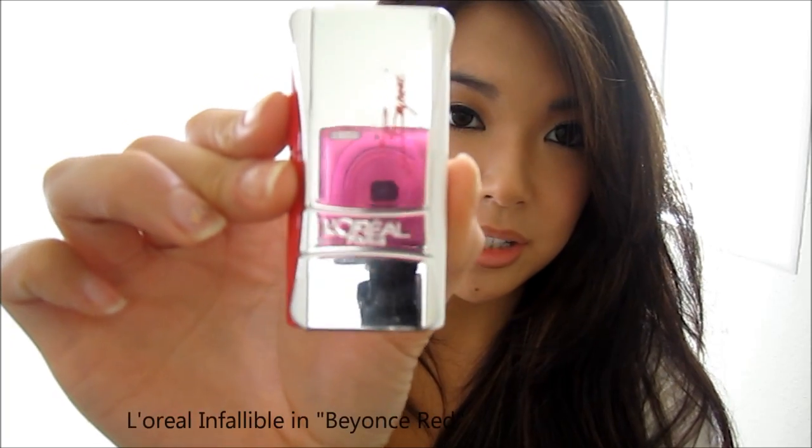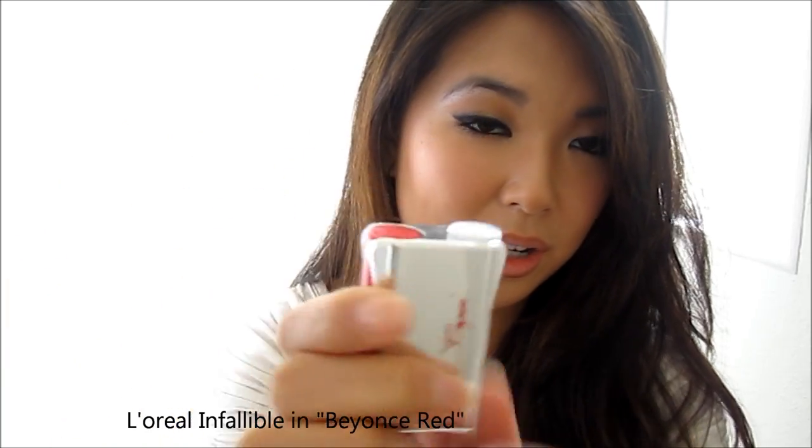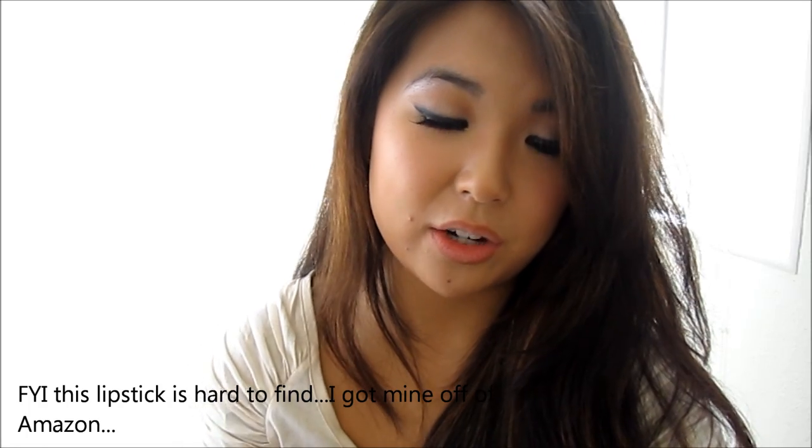Now my other favorite red is a drugstore long-wearing lipstick by L'Oreal Paris. It's Beyoncé's red and it comes in a two-part application. I'll just swatch the red for you real quick — this is a very bold and daring red.